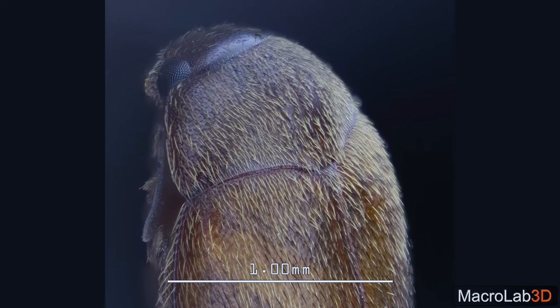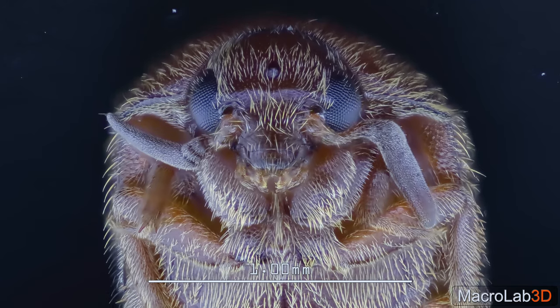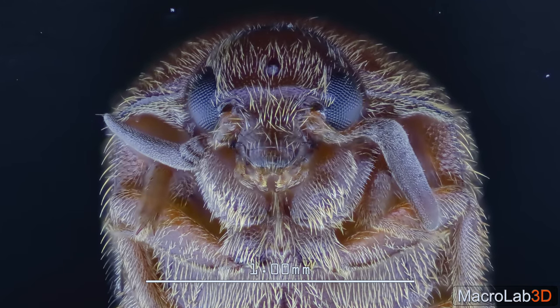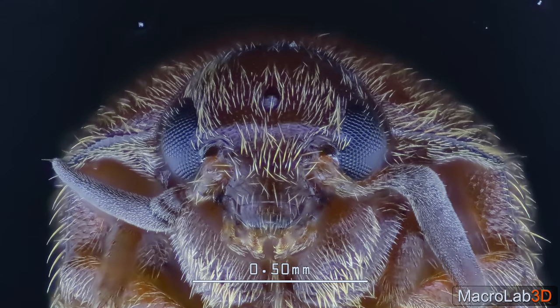Thanks to my entomology friends, we have an exact scientific name of this bug. Notice that middle eye on top of his head — it's called Ocelli, a simple light-detecting organ used as a movement detector.